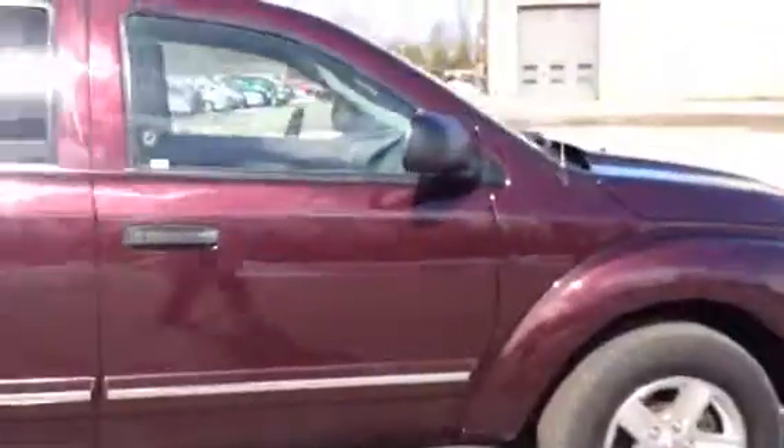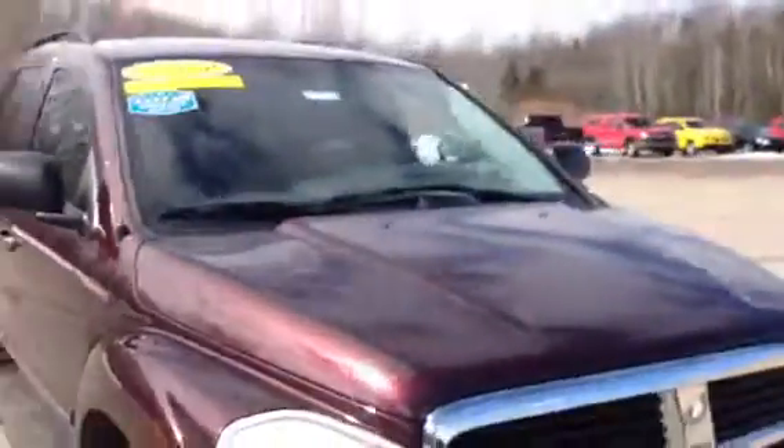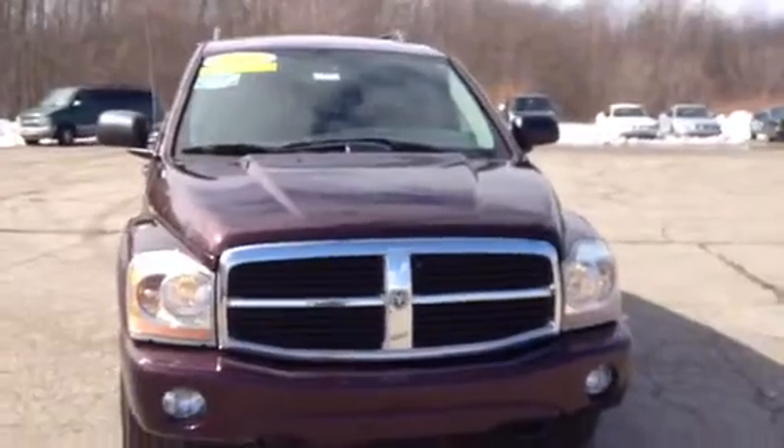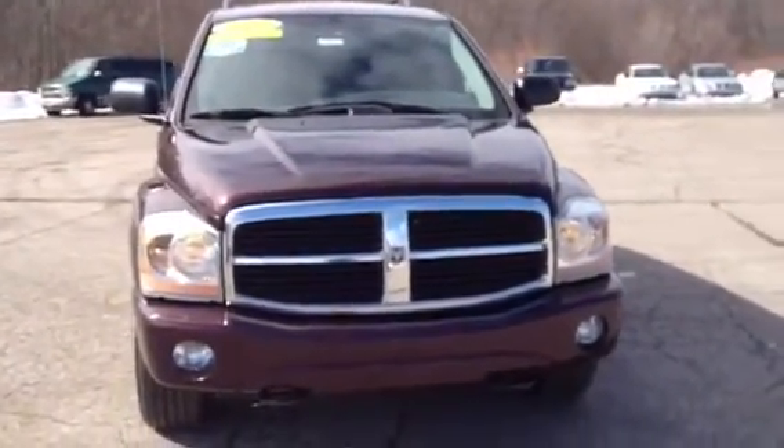This side is just as clean as the other. This is Norm from Schaefer Chevrolet with our 2004 Dodge Durango. You can reach us at 989-879-2211.